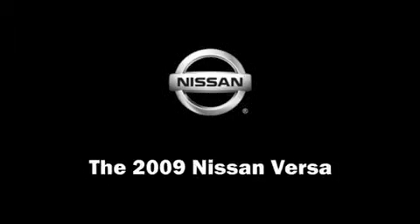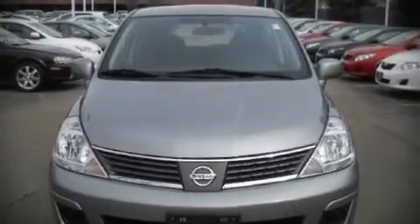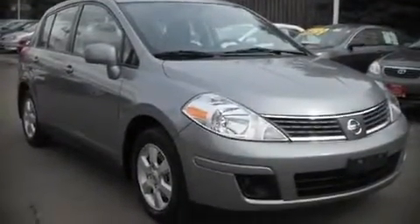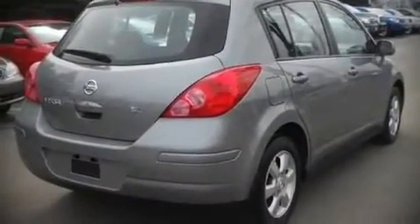The 2009 Nissan Versa with less than 10,000 miles on the odometer. You can be confident that this pre-owned vehicle will provide you reliable transportation. It features a front-wheel drive platform, an automatic transmission, and a 1.8 liter four-cylinder engine.